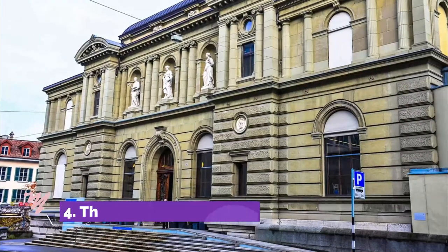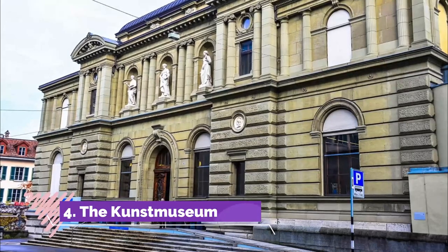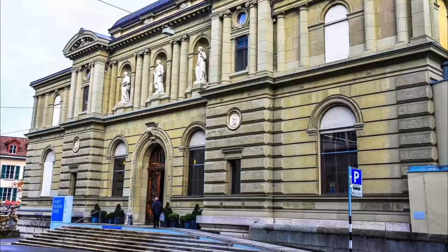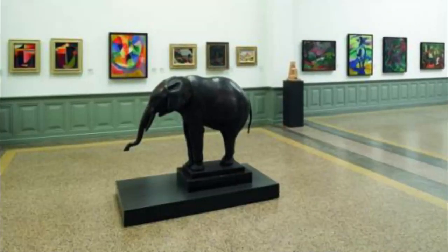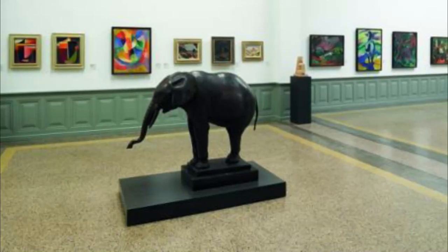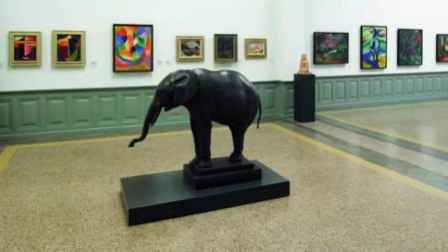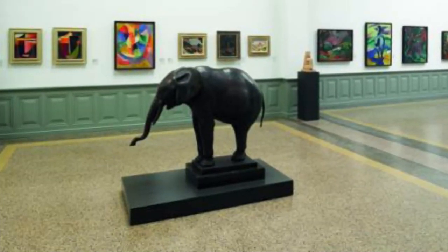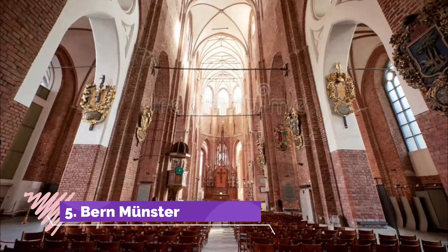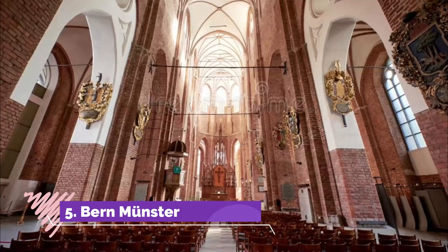Number four: The Kunst Museum. Housed in the late 19th-century Stetler building in the northern part of Bern's old town, the Kunst Museum's works range from the Gothic era to the present day. In addition to its paintings, the museum houses almost 50,000 drawings, prints, photos, and films.